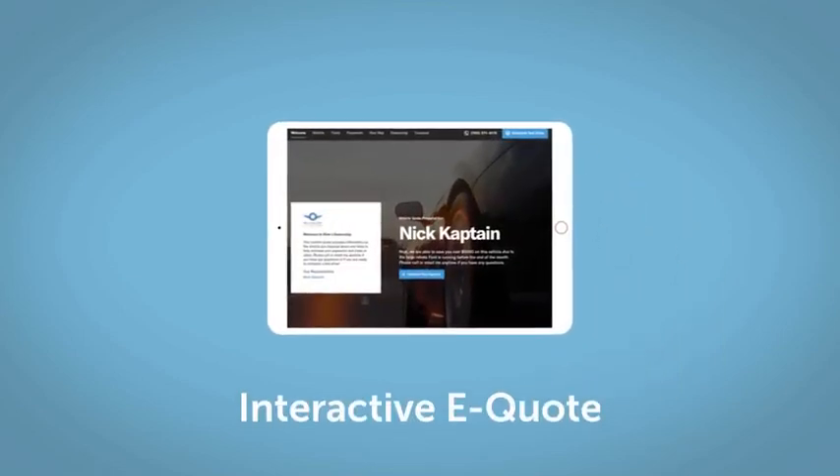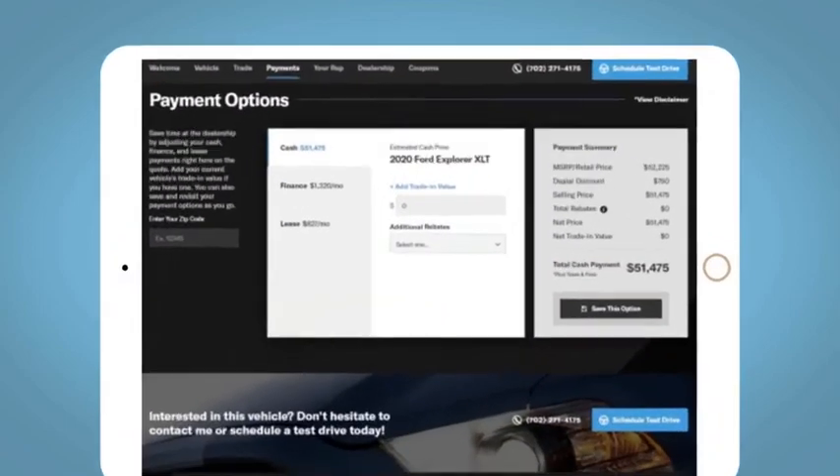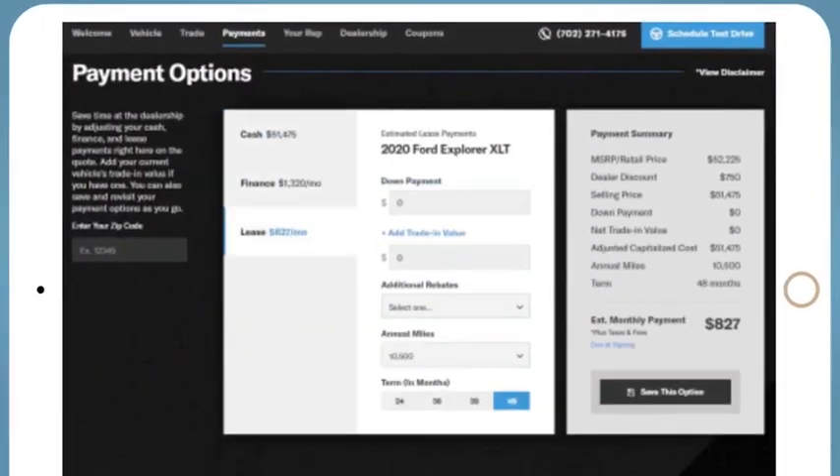If you like this vehicle, we'd be happy to send you a personalized interactive eQuote that allows you to quickly and easily calculate the cash, finance, and lease options available to you.